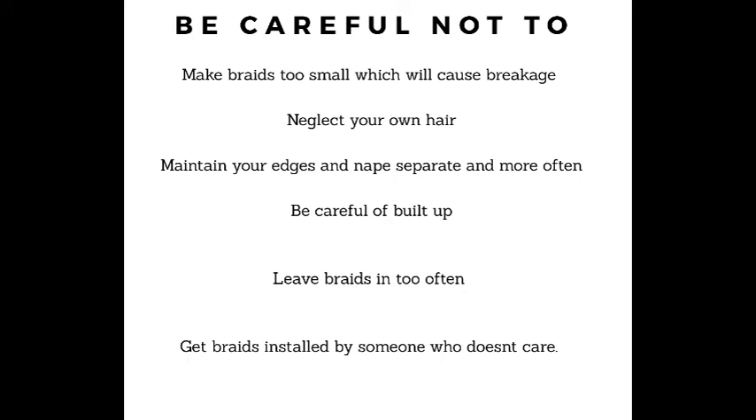Deep condition your hair — even in small braids. The key after deep conditioning is to give your hair a really good rinse and get all the product out, because you also want to be careful of product build-up. Maintain your edges and nape separately and re-braid them more often. So if you're keeping your hair in for eight weeks, try re-braiding the edges and nape every three weeks. You don't want to gain length in the middle but have no nape and no edges.